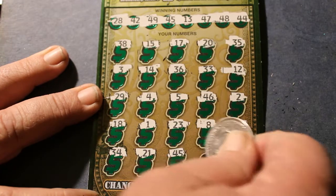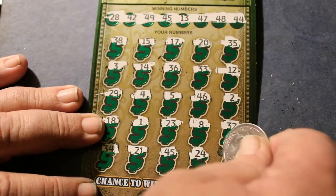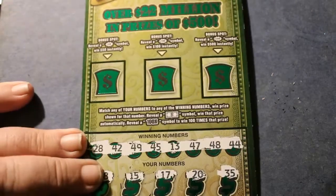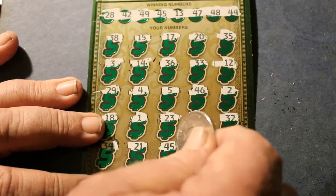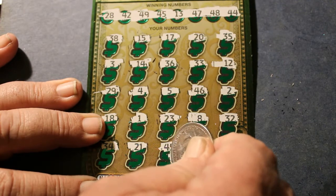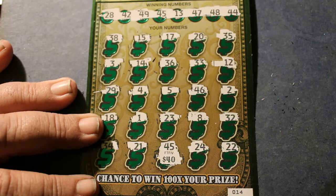We got 45 there! Let's check the top row to see if there's anything hidden to make this a more interesting ticket. So what's it going to be? Okay — 40. Well, that's better than the alternative, which would have been 90 down. So that's not bad — $40 back from $90 spent.